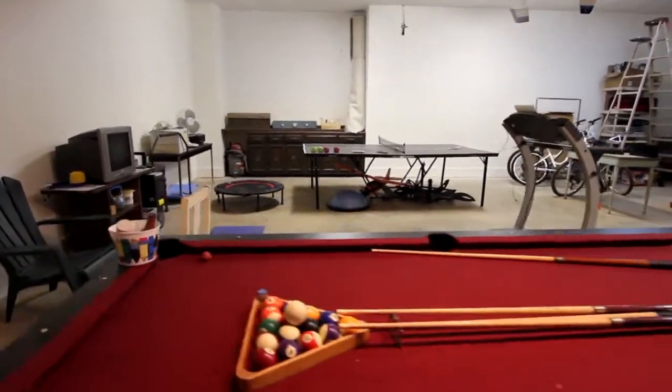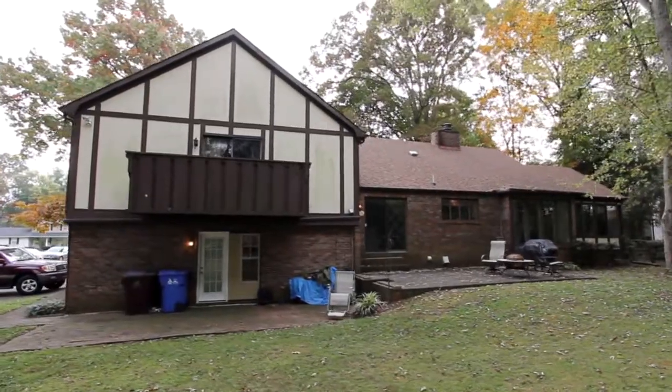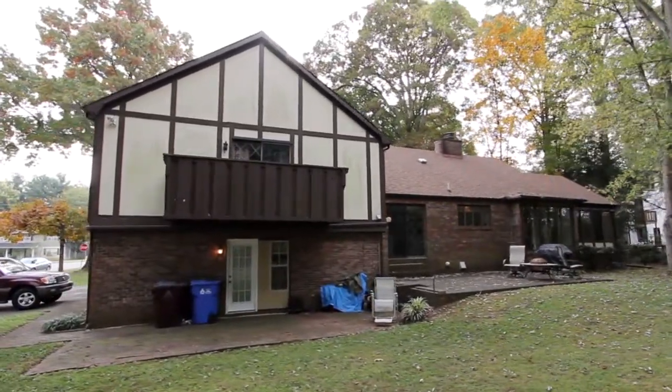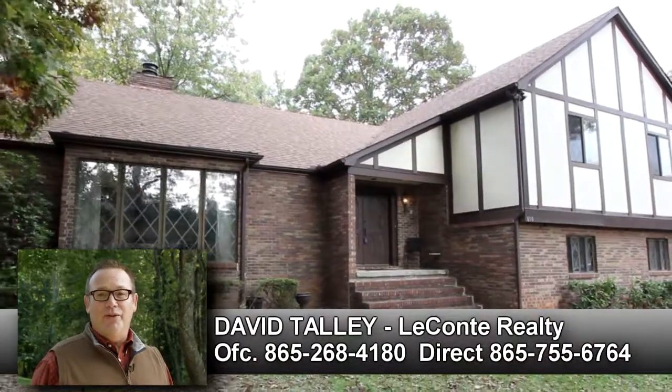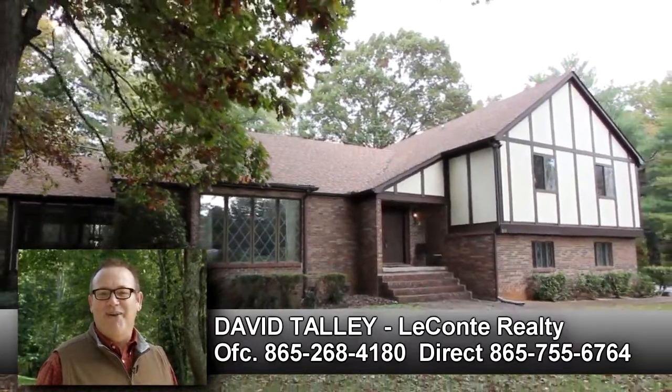With all these amenities and more, 810 Holloway Street in Alcoa, Tennessee, is waiting for your personal visit. Hi, I'm David Talley with LeConte Realty. Thanks for touring this home today. If you would like your own personal tour, give me a call at 865-755-6764. Thank you.